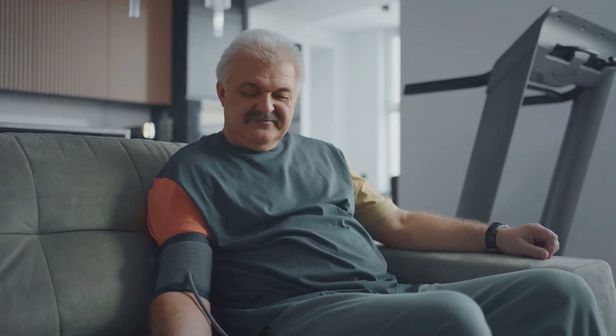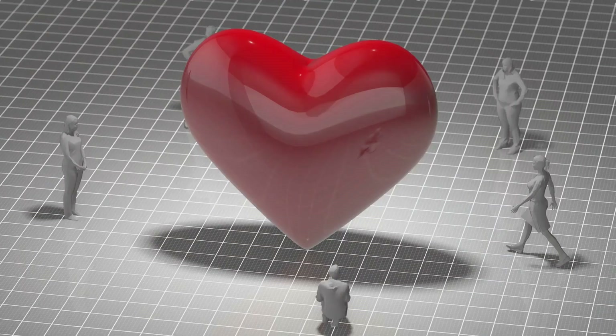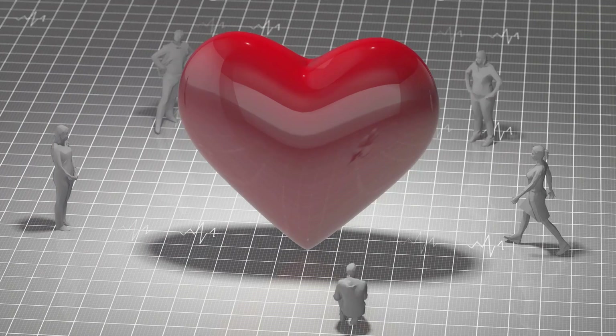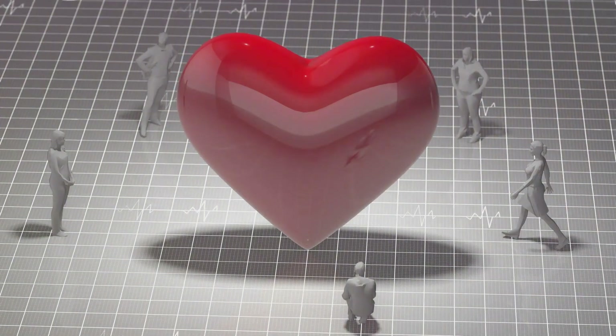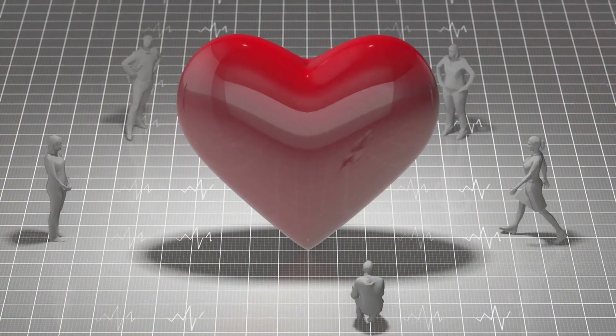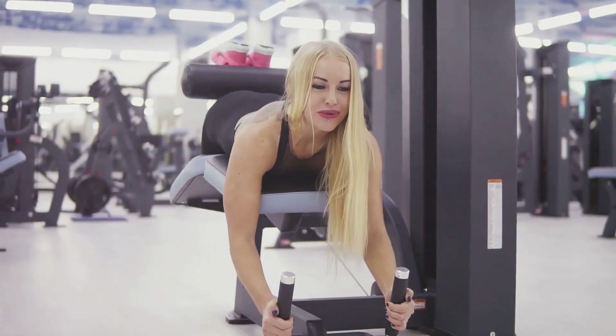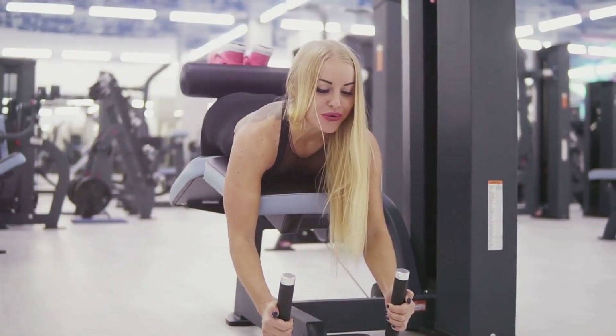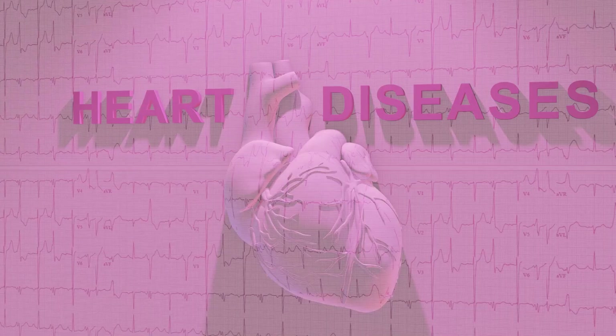When too low, blood pressure can result in inadequate blood flow to our organs and tissues, causing fatigue, dizziness, or even fainting. The key to keeping blood pressure within a healthy range includes regular physical activity, a balanced diet low in salt and fat, limiting alcohol intake, and abstaining from smoking — all part of the recipe for maintaining healthy blood pressure levels.